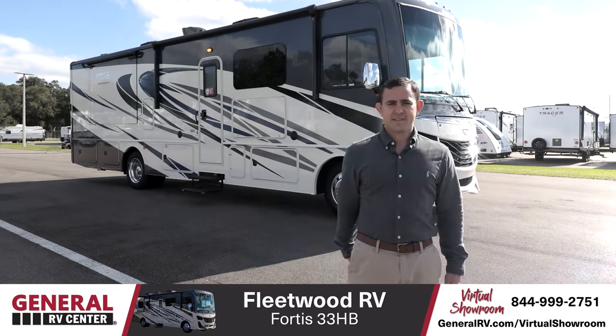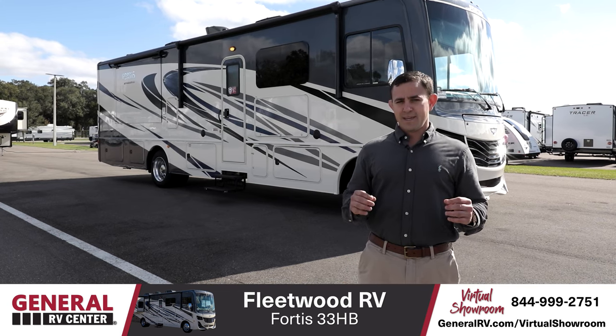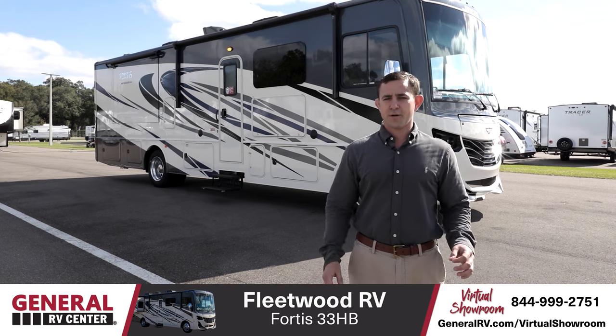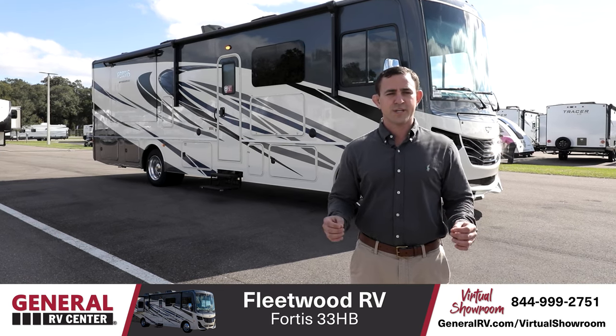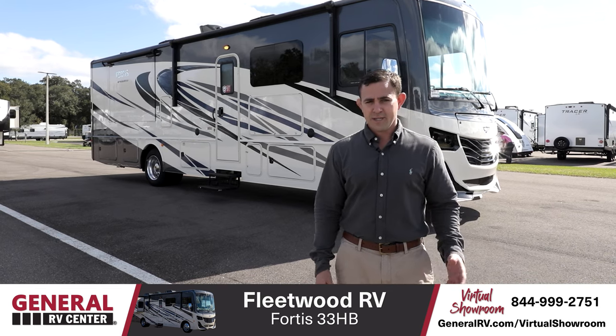Thanks Jake. Hi everyone, I'm Tom Bennett, Motorhome Specialist here at General RV in Tampa, Florida. Today we're going to be taking a look at the all-new 2021 Fleetwood Fortis 33HB — a motorhome I'm very excited about because it's the shortest bath and a half Class A gas motorhome out there right now. So let's take a look.